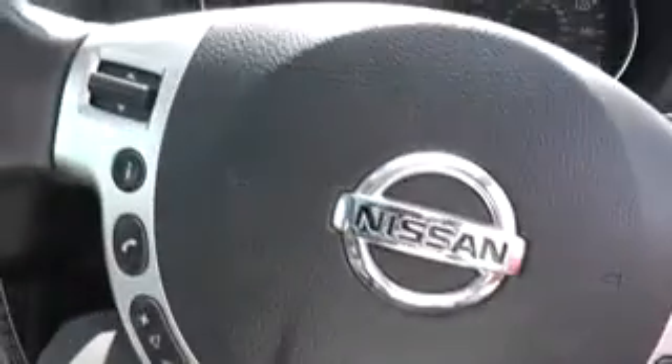On the steering wheel, on the right hand side, it has cruise control and speed limiter functions. And on the left are the audio and Bluetooth phone controls.